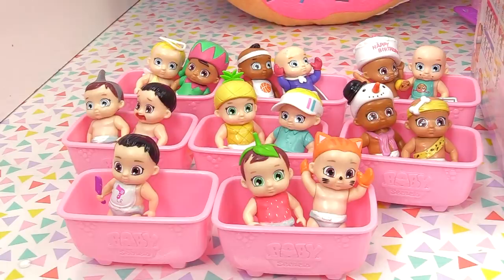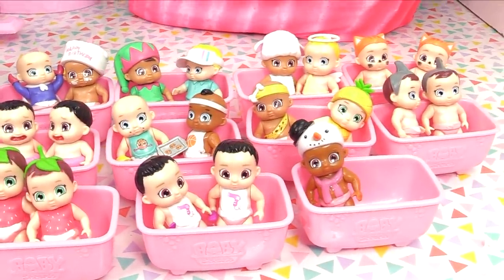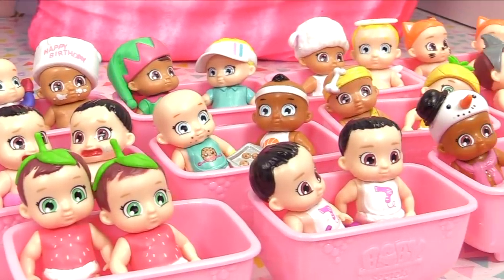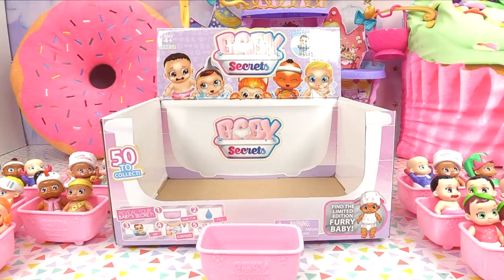So the only one we're missing is our limited edition furry baby's brother. We've got 15 baby boys and a whopping 21 baby girls! Let me know in the comment section which was your most favorite Baby Secrets Series 2 baby. Pop quiz time - before you go, who was our third Baby Secrets match that we made? Leave your answers in the comment section and I will see you later, bye for now!